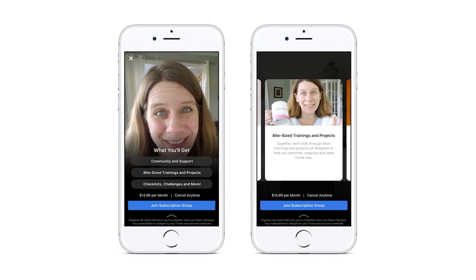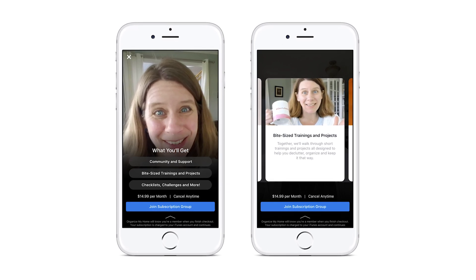When you're ready, submit your details for review. Facebook will send you a notification once your group subscription has been approved, which might take a few days. Then click on activate subscriptions so that your fans can start joining.